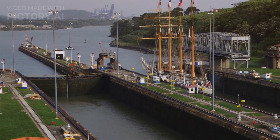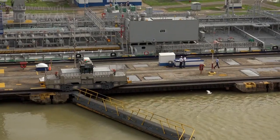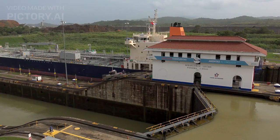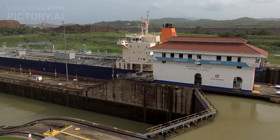Elevating Ships. When a ship enters the canal from the Atlantic side, it enters the first set of locks at Gatun. The locks are like huge water-filled chambers with massive doors at each end. The doors close, and the lock chambers are filled with water or emptied to raise or lower the ship, depending on the direction it's heading.